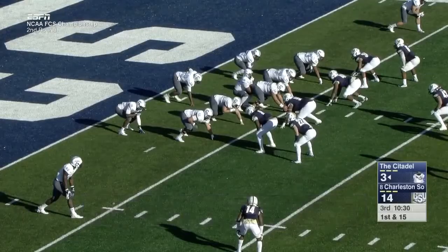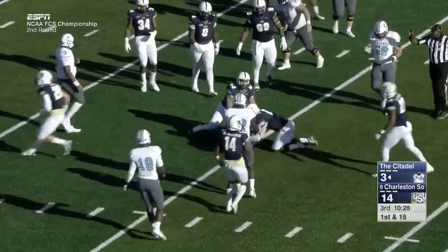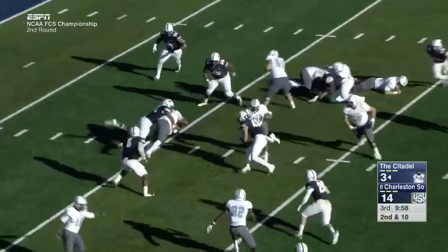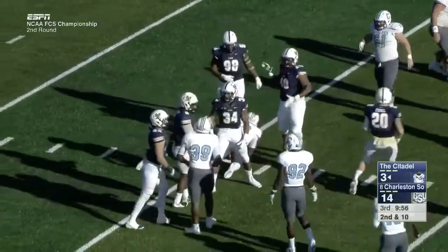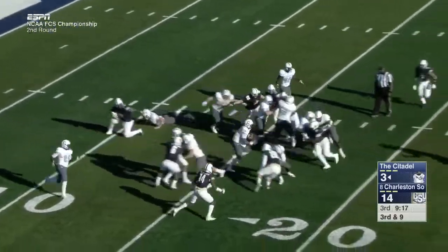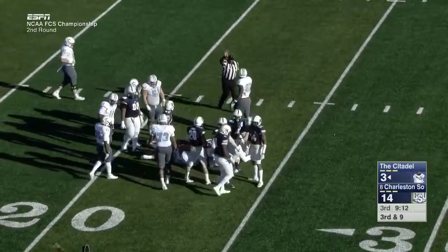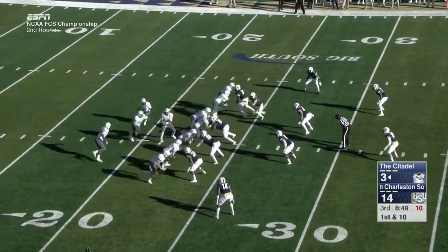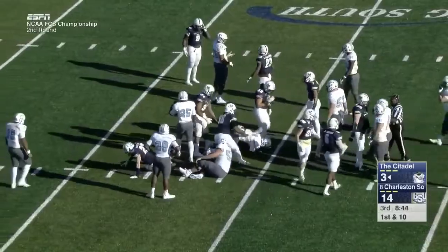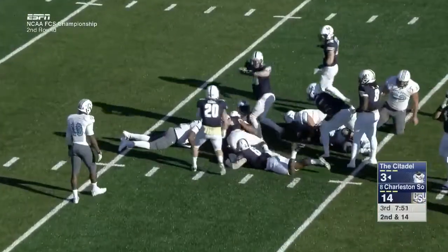Allen hands off to Smith. Allen faked the handoff and they're all over it again. Allen will keep it himself, turns it back in, pushes the pile forward and gets the first down — they have only 132 yards today. Handoff Cam Jackson. Second and 14, we're already midway through the third quarter and they drop the football again.